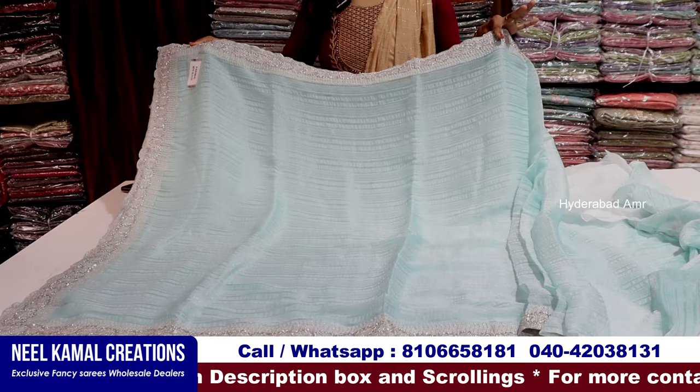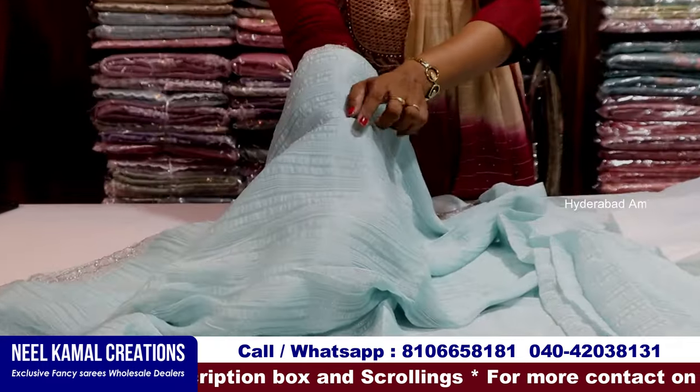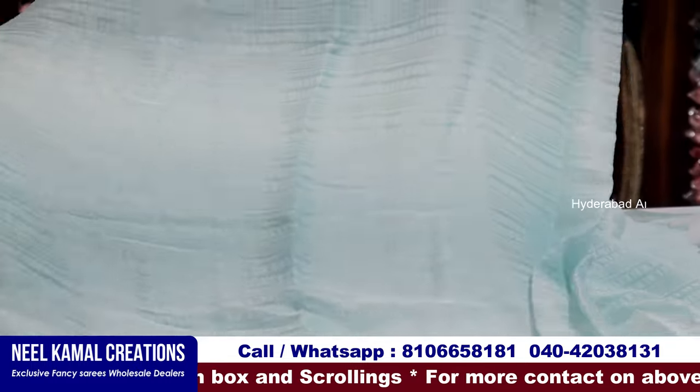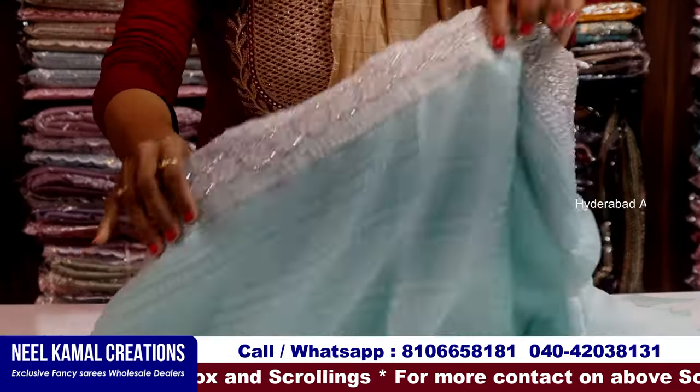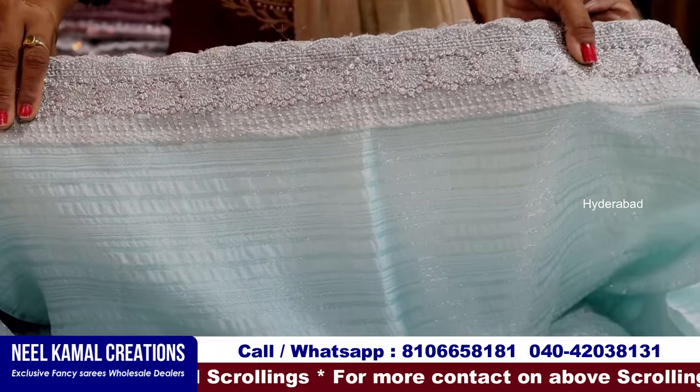We are going to use a crush fabric with thread weaving. It is a very soft fabric. We are going to use a cutwork and stonework on this fabric.